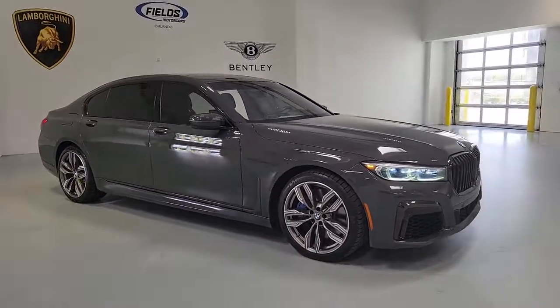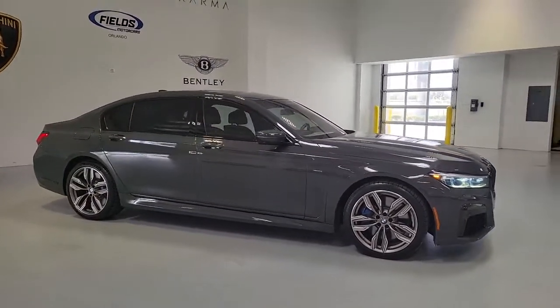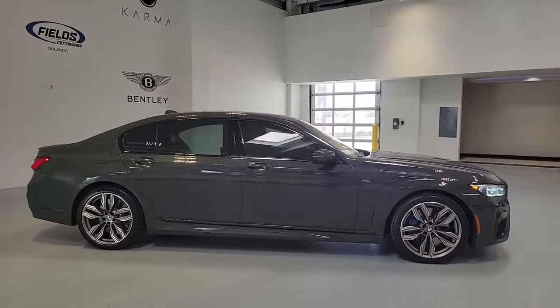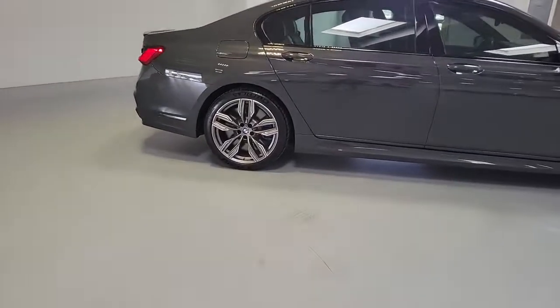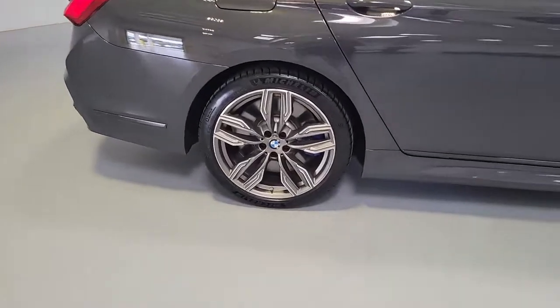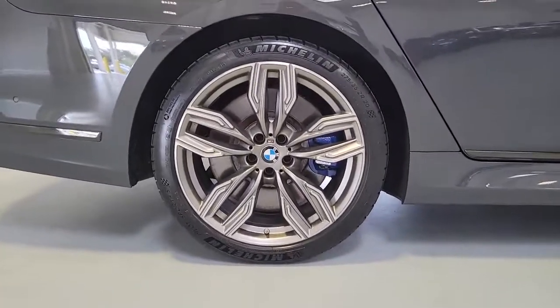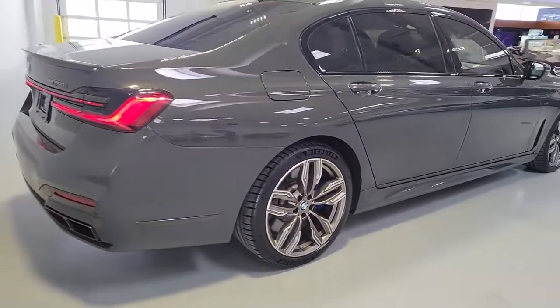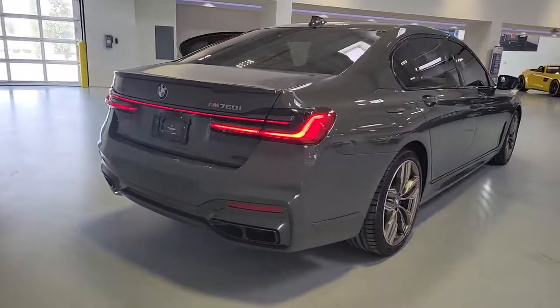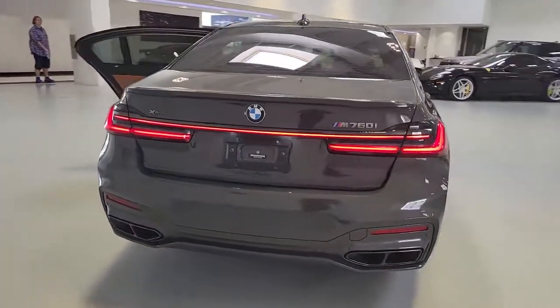Look no further than the 2020 BMW M760i. This vehicle is an outstanding buy with fewer than 20,000 miles on the odometer. Get the features you need and the comfort and style you've been hoping for. This well-equipped vehicle is an excellent value and will help you make the most of every drive. All you need to do is relax and enjoy the ride.